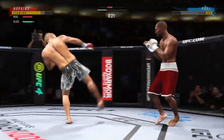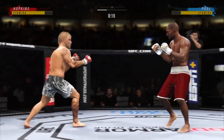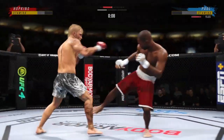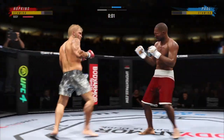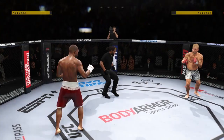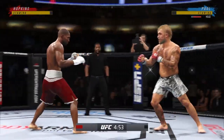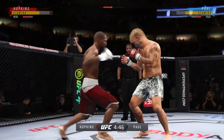A nice straight punch there to his opponent, and he lands it just after catching the leg. He is starting to find his timing, not just offensively but defensively as well. Very good. Five minutes in the round. Second round underway. Get the turtle in that kick.